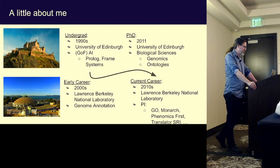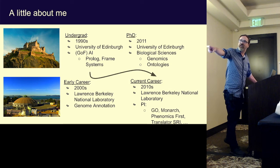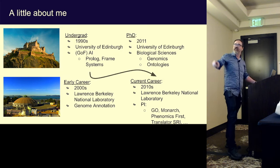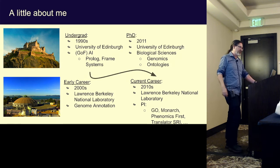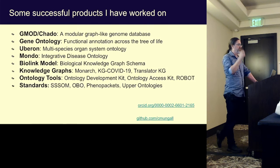After that, I moved to the States, to Lawrence Berkeley National Laboratory. I kind of moved around a little bit back and forth. I did my PhD at Edinburgh University remotely afterwards, with a focus in genomics and ontologies. My current career has been back at the lab again — I don't really do so much research anymore. I'm more just writing grants and progress reports.